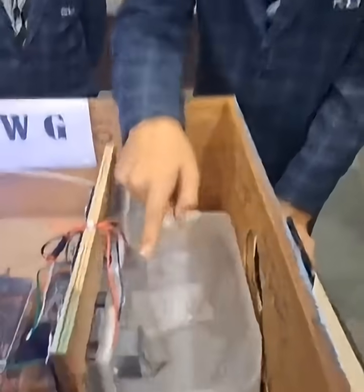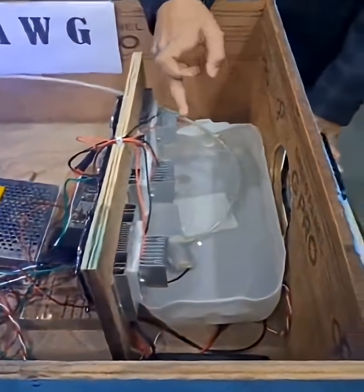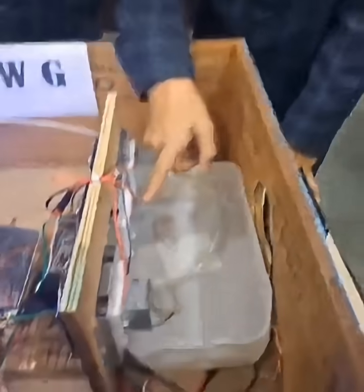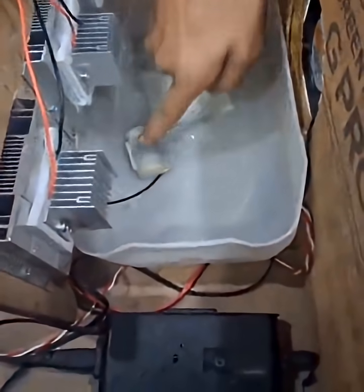When the air strikes these Peltier modules, they cool down and the humidity touches these Peltier heat sinks. When it is cold, humidity starts to condense and water droplets drop into this container. Then we have applied a motor — when it turns on, it takes the water to the carbon filter.